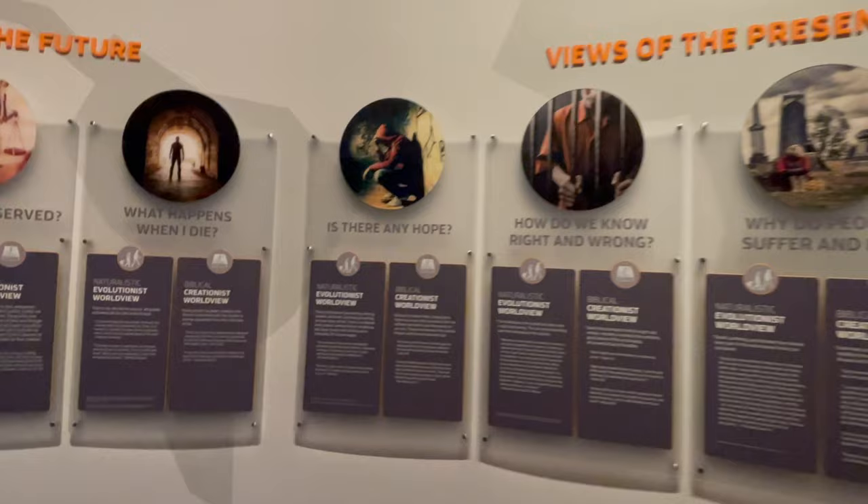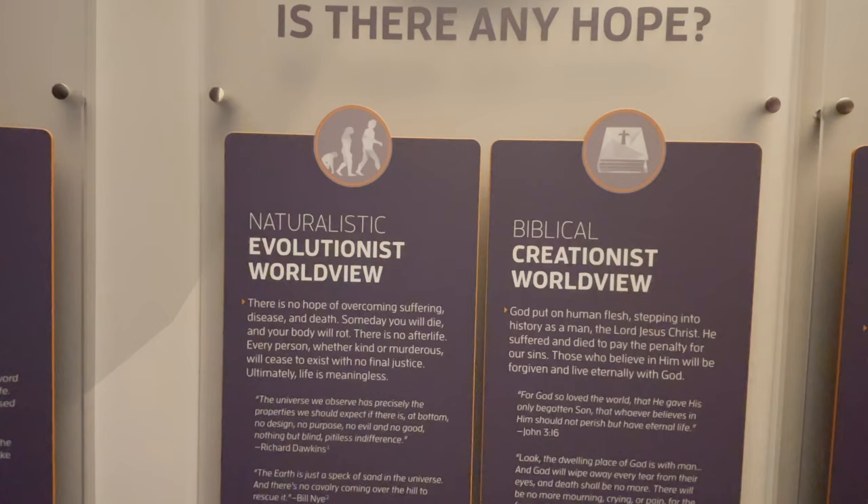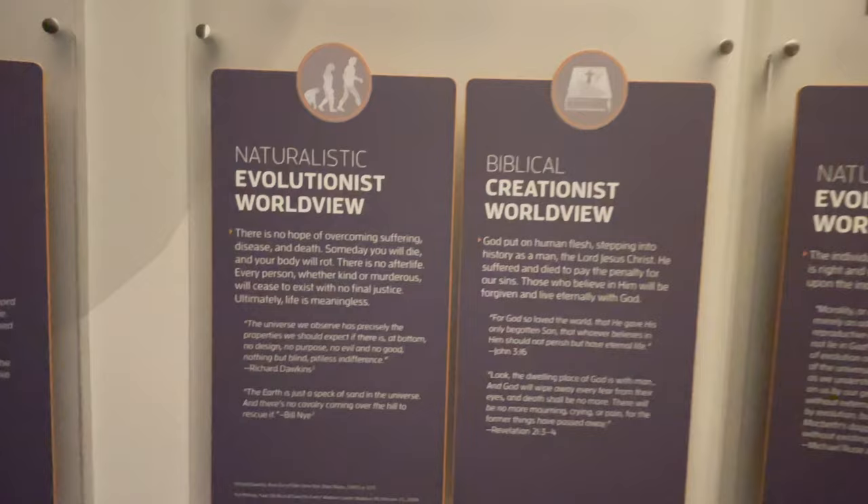Life's biggest questions: is there any hope? They have them side-by-side — the naturalistic evolutionary worldview versus the biblical creationist worldview. And there is a difference. They are literally life-changing. It happened to me in the Navy, way back when I was 23 years old.